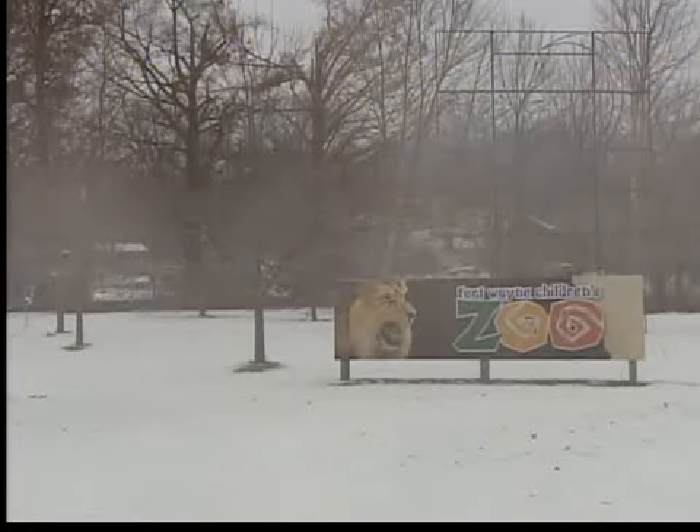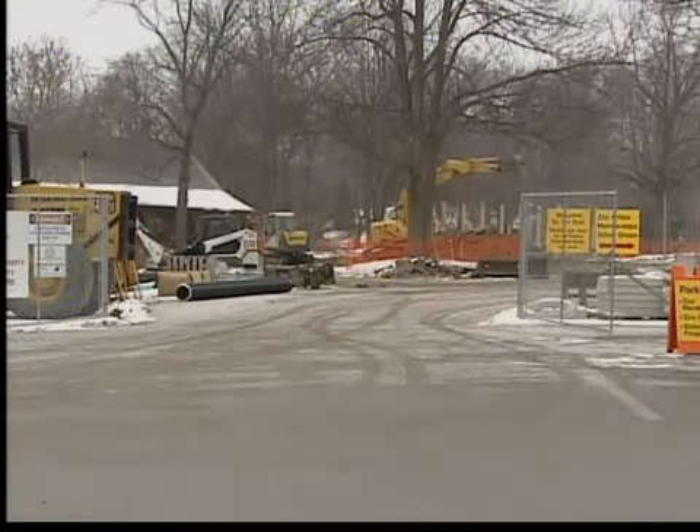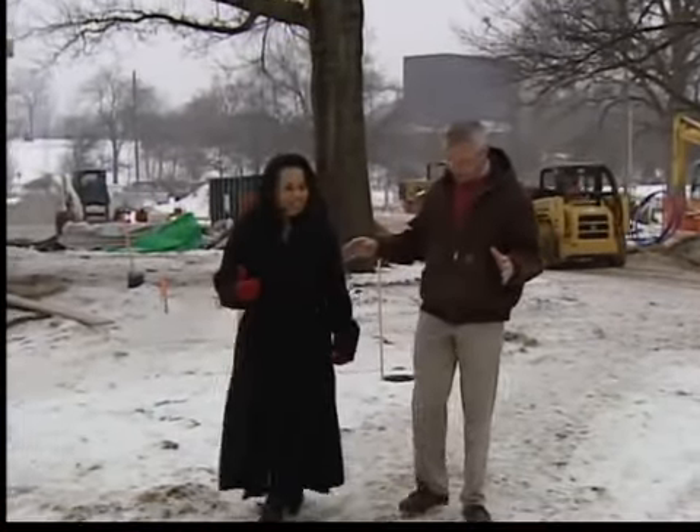Even though the zoo is closed for the regular season, construction crews are busy building a brand new front gate. Zoo director Jim Anderson gave me a quick tour.